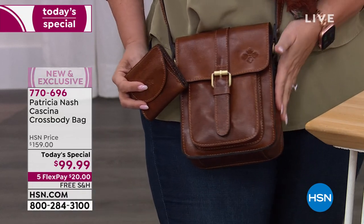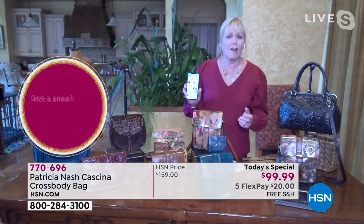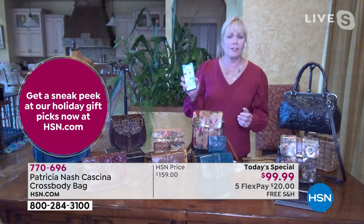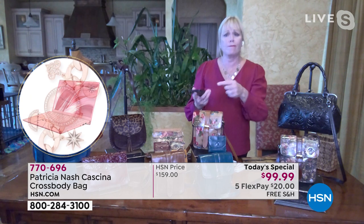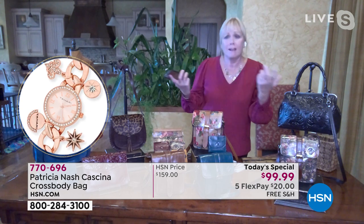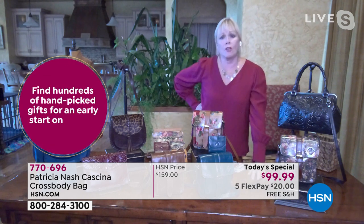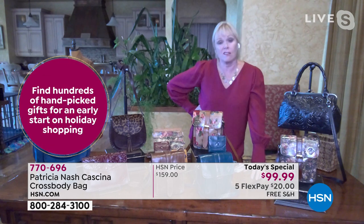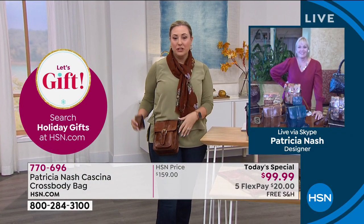We can all get incredible deals, and the app is amazing on your phone. You put in your credit card information, push — I want to buy it — and that's it. It's so easy, you don't have to wait in line. We're doing free shipping and handling on the Today's Special, and free shipping and handling if you want to add the coin purse — everything we've got.